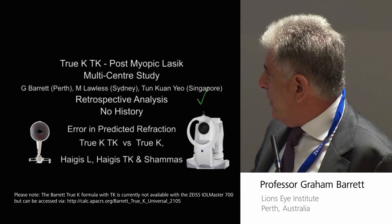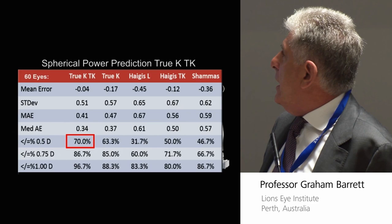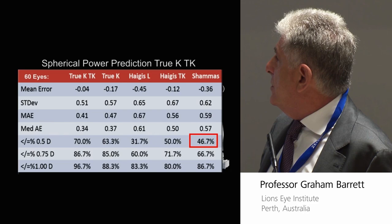And these are the results. The top predictor in this circumstance is the true K TK at 70%. True K at 63%. Hagis L at 31%. Hagis TK — so this is TK with Hagis — but better, at 50%. And Shamus at 46%.